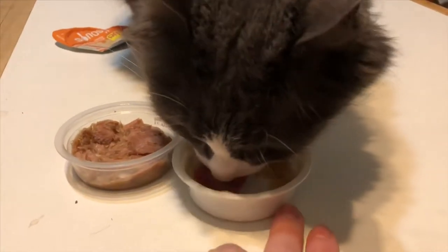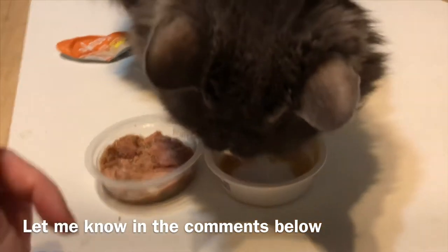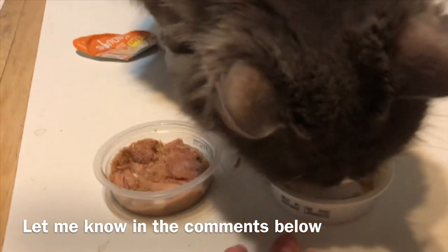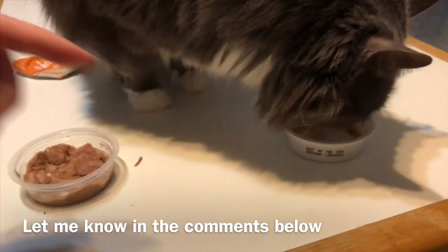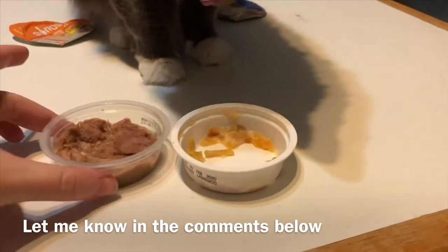Do you think he likes this one better because it's more gone? Or do you think because he was drawn to this one more that he liked this one better? Leave in the comments below what you think he liked better — was it just that this one goes down easier because it's liquidy? Also tell me below which one you'd be willing to feed your cat, because these are very different.